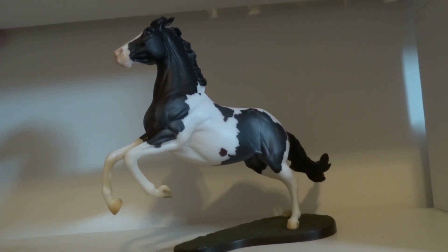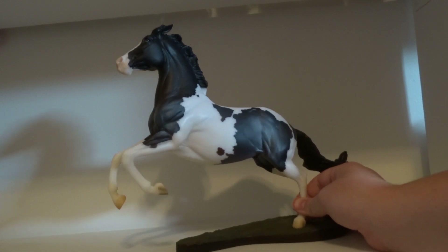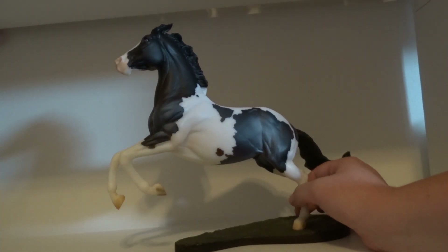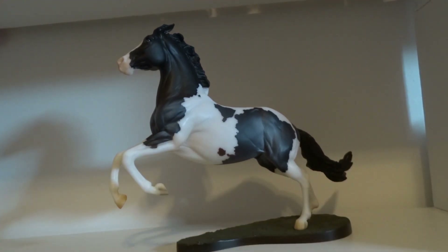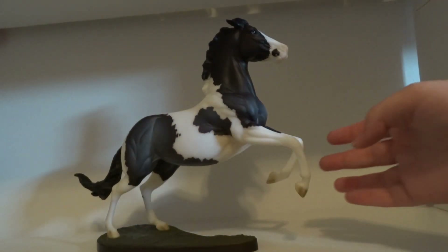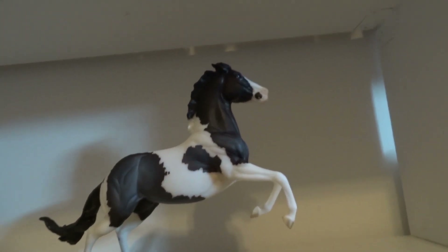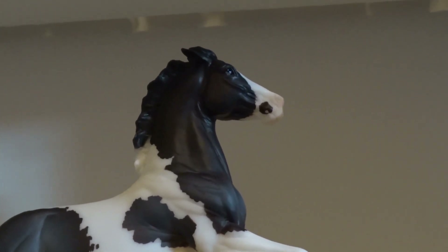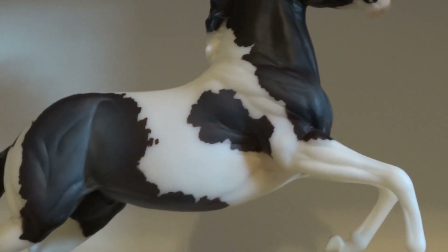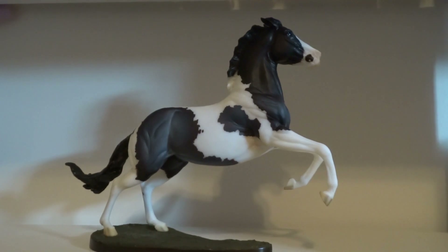The next special run I got along with Sheila was Bozeman and this guy is just gorgeous. I love him so, so much. He was my favorite and I still think he is my favorite special run from this year — very, very pretty boy. Luckily mine didn't come with a warped leg like a lot of the ones I've seen. Very nice boy — I'm very, very happy with him.